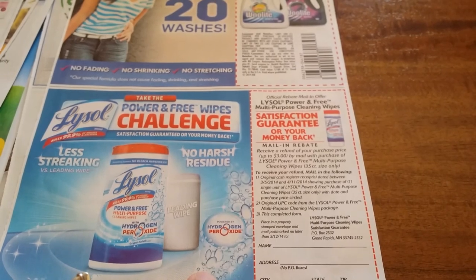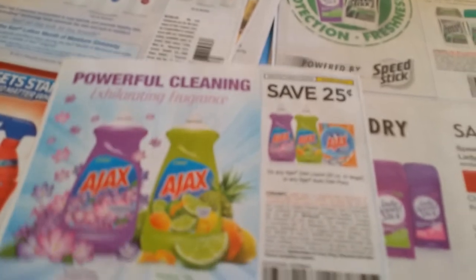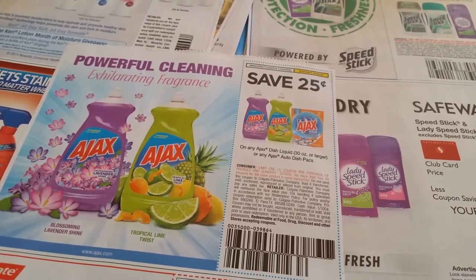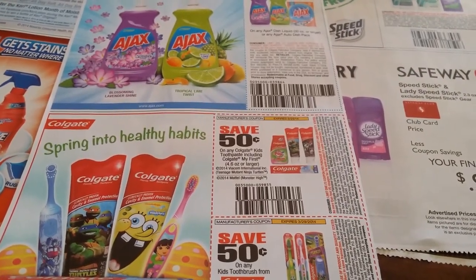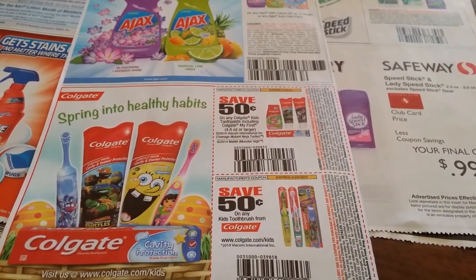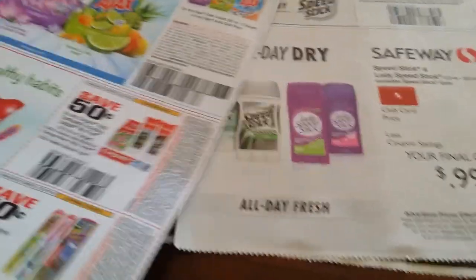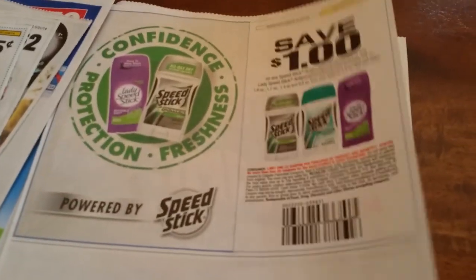There are mail rebates — Lysol Power and Free multi-purpose clean wipes. 25 cents off any Ajax product, liquid 30 oz or larger or auto dish packs. 50 cents on any one Colgate Kids toothbrush or toothpaste, including Colgate My First. 50 cents off any one kids toothbrush from Colgate — check the Dollar Trees, they sometimes have them there.